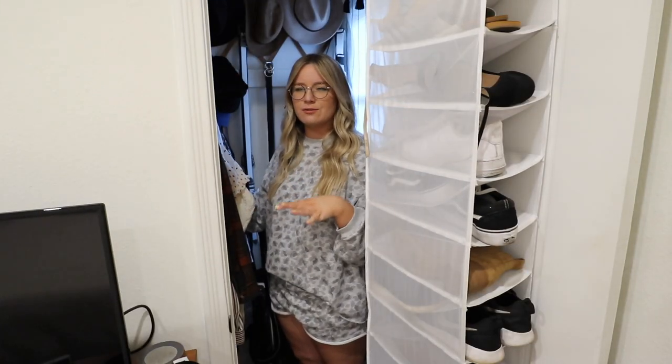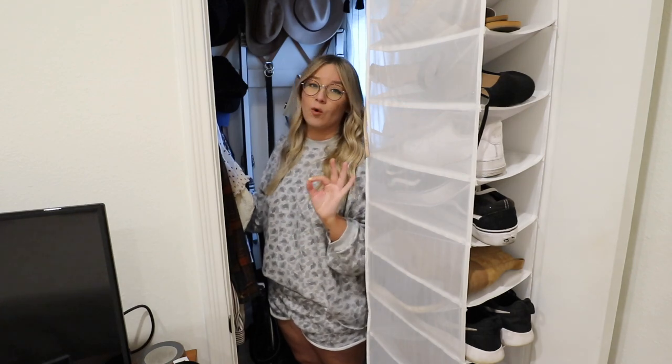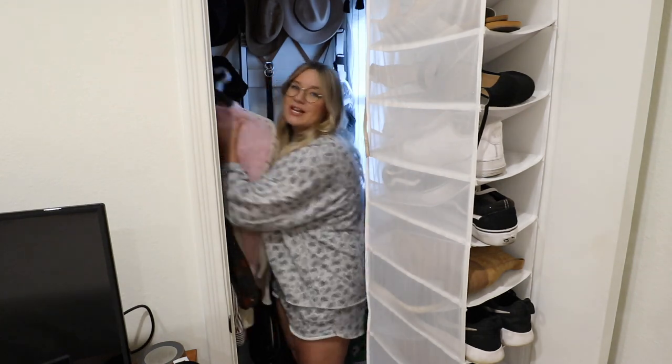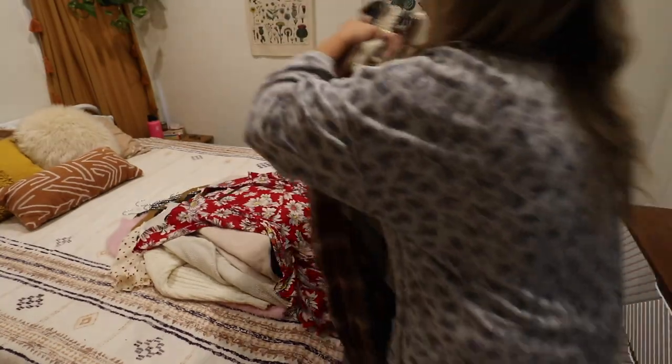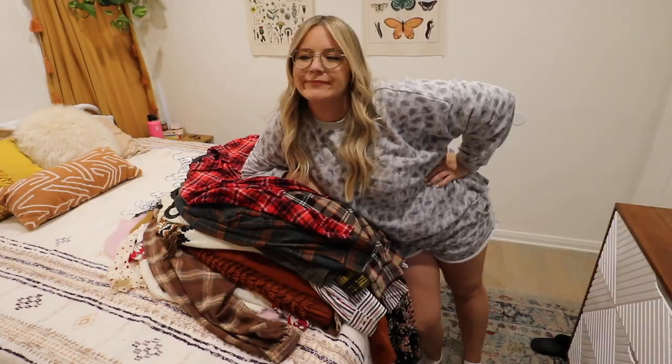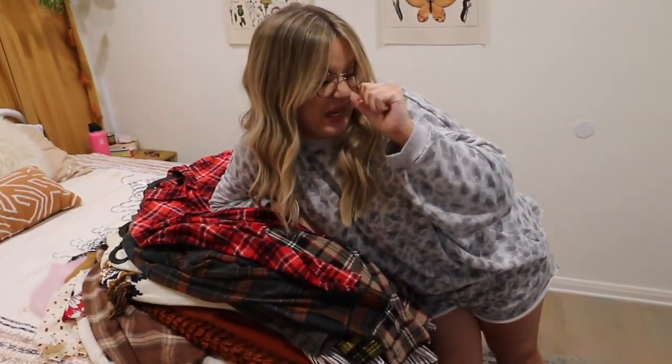Especially because we're in a change of season, I feel like I want to switch out some of the sweaters. It's definitely getting warmer in LA so this will be a good time to switch everything over, so let's move everything to the bed. Oh my god it's so heavy. Help. Well, here we are again. I don't know how this always happens to me.